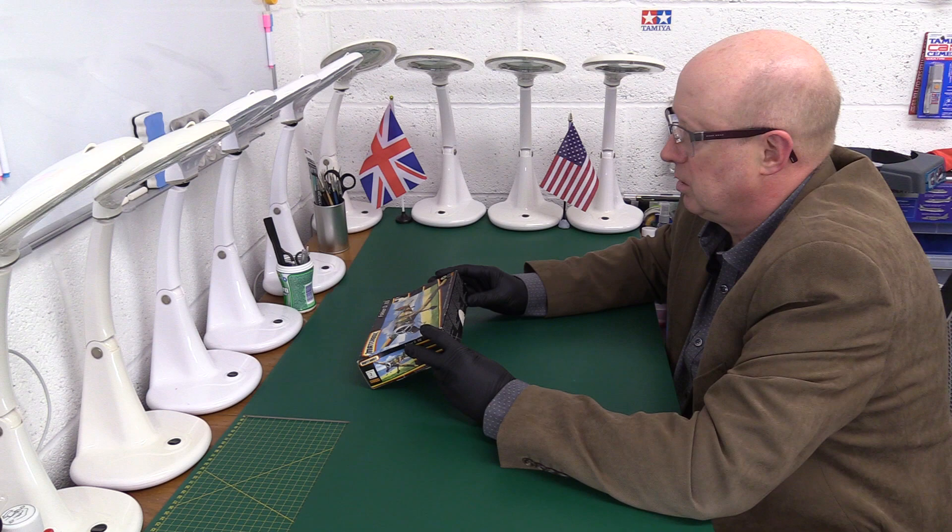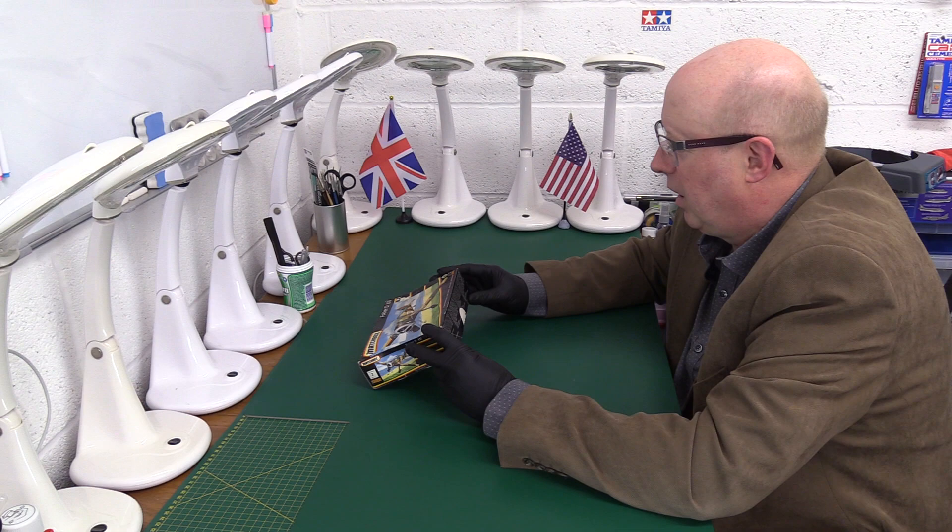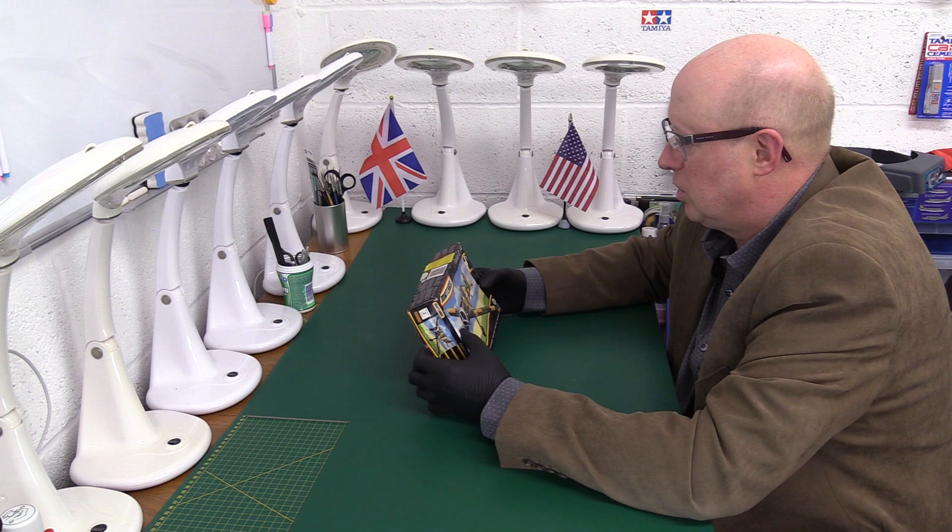And it goes on: structurally detailed fuselage and wings, moveable propeller — really? — four machine guns, detailed landing gear, colour transfers for a Dutch version.